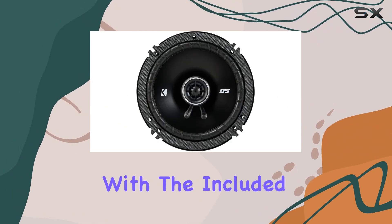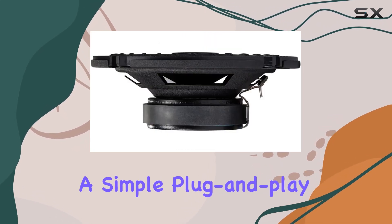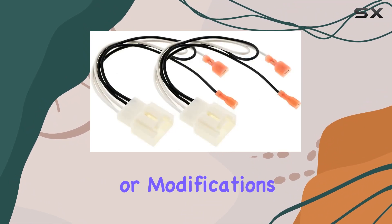For a hassle-free installation, with the included Vixen Go speaker harnesses and Metra speaker adapters, it's a simple plug-and-play setup without the need for any cutting or modifications.